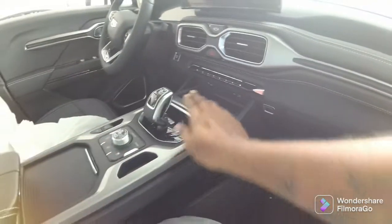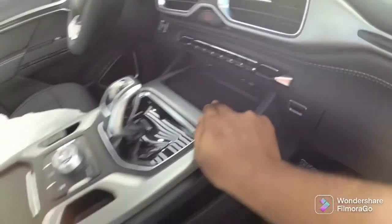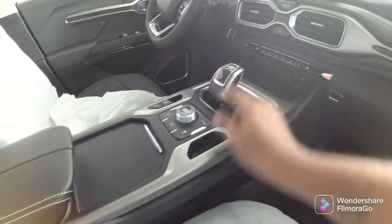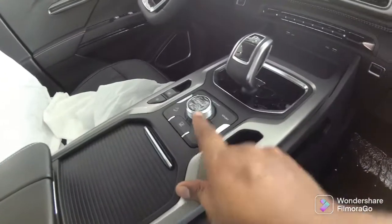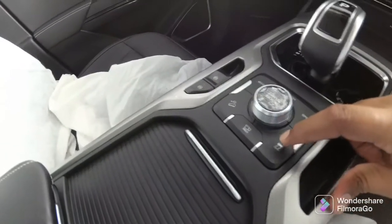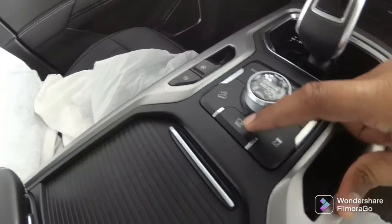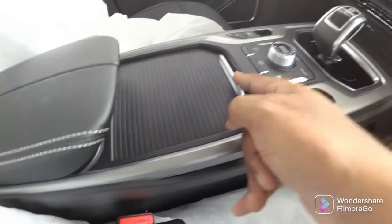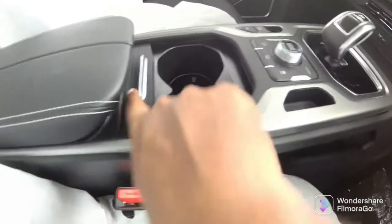There is a wireless charger, and the 7-speed automatic transmission comes with drive modes: Eco, Comfort, and Sport. It also has traction control, 360 view camera, and hill descent control. There is also a compartment for cup holders and an armrest.